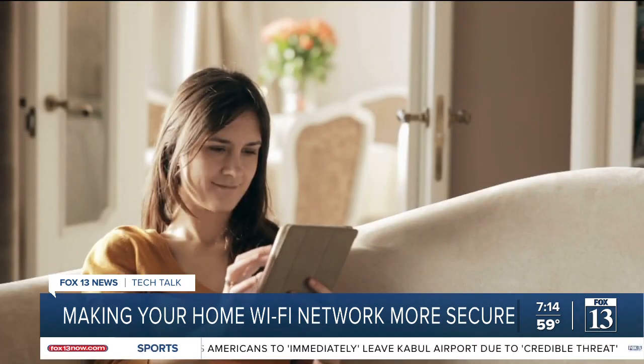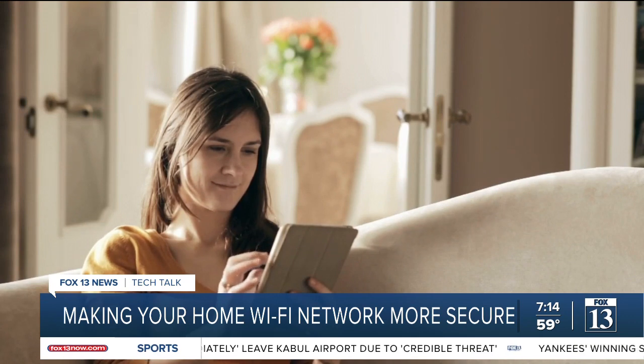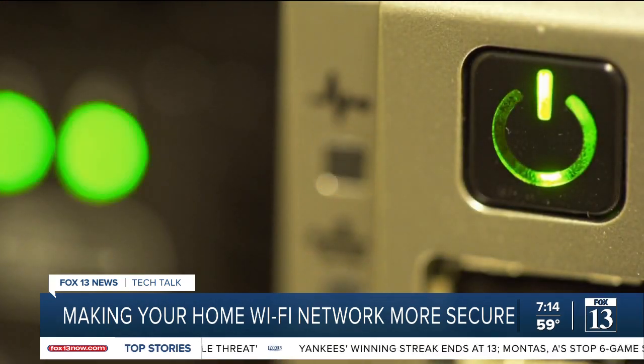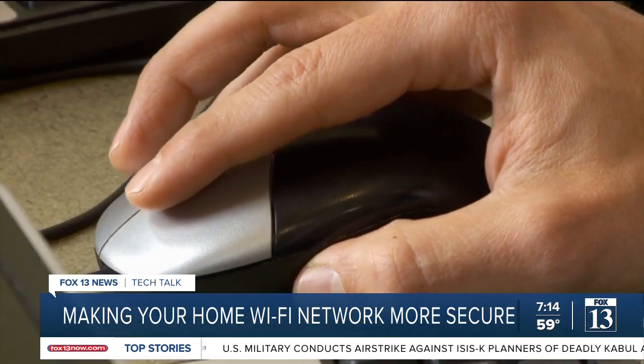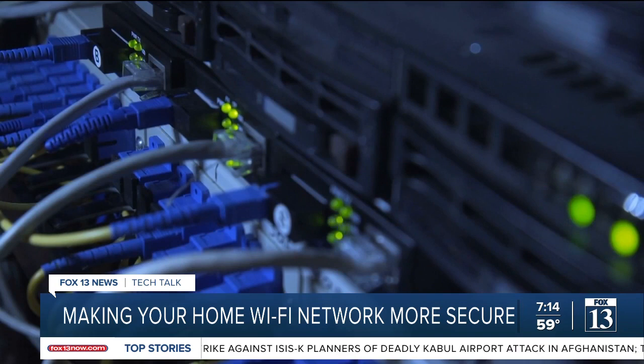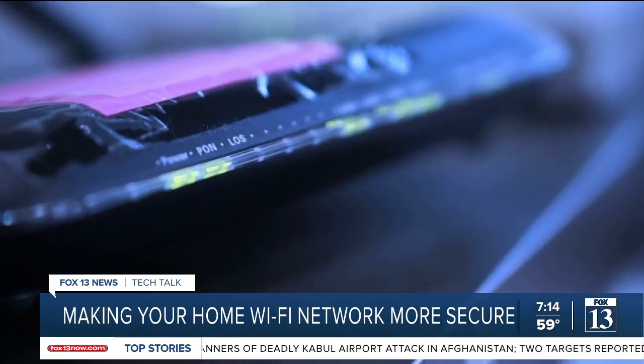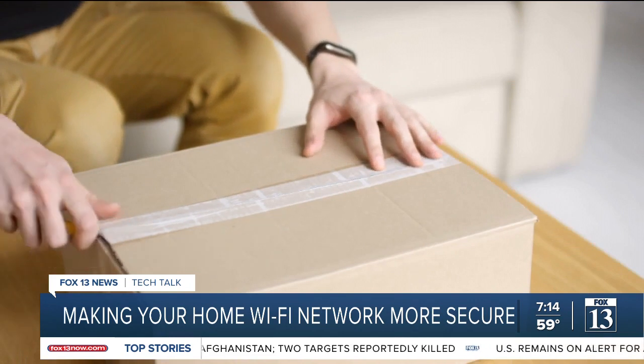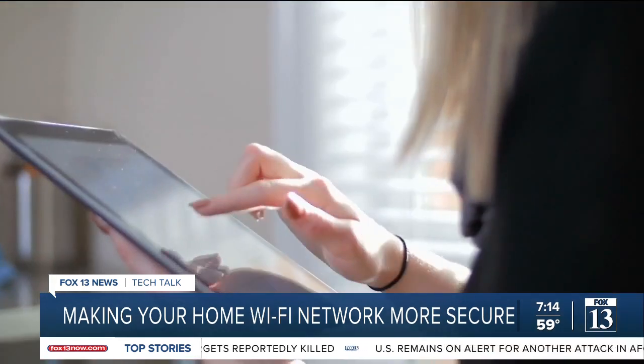Luckily, there are a few things you can do to make it more secure. The first step is making sure you have the best encryption turned on, which is called WPA2. You need to make sure it's there and that it is enabled, especially if you have a device that might be a couple years old. Chris Rosenrod is the head of security, privacy, and trust at Google Fiber. He said most companies that make Wi-Fi routers have instructions in the box or online to help you change these important settings.